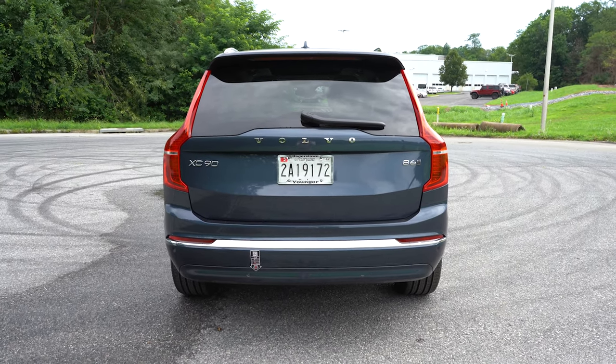Testing the Harman Kardon 14-speaker, 600-watt sound system — available for $800 — it's great. Plenty of bass, plenty of clarity, and it's the perfect sound system for the size of this vehicle. With three-row SUVs the sound system sometimes isn't enough to fill the cabin, but the Harman Kardon works very well with the XC90.